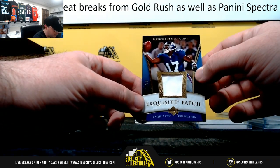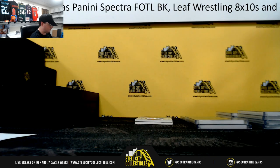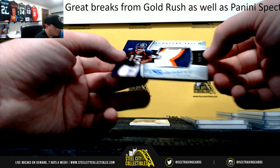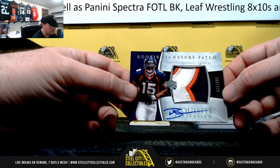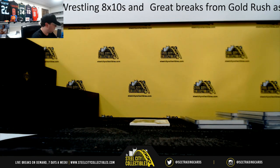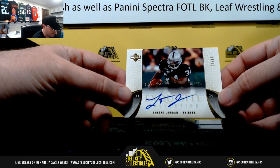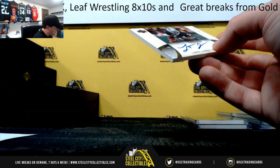Nice card here — Exquisite patch, Plaxico Burress, 22 of 30. John R. Rookie signature patch, really nice card here — Brandon Marshall, nice patch, number 9 of 225. And that gets number nine on the board, Allen M. And every spot will have a hit in this break — that's what we'd like to see. Exquisite Endorsement signature, Lamont Jordan, number four of 35. Number four, going to Frank.